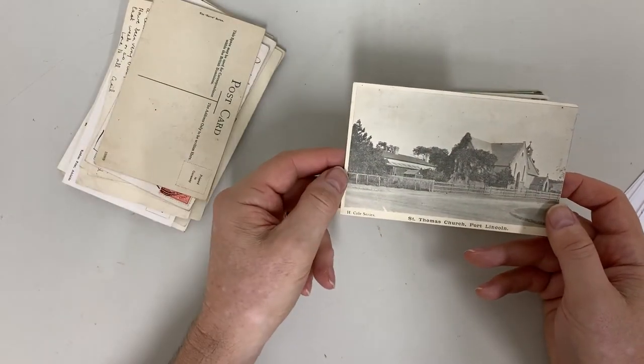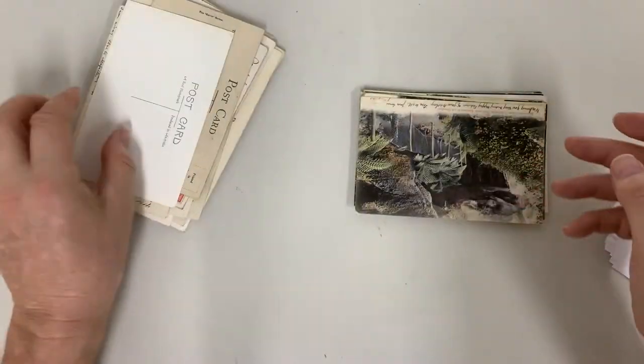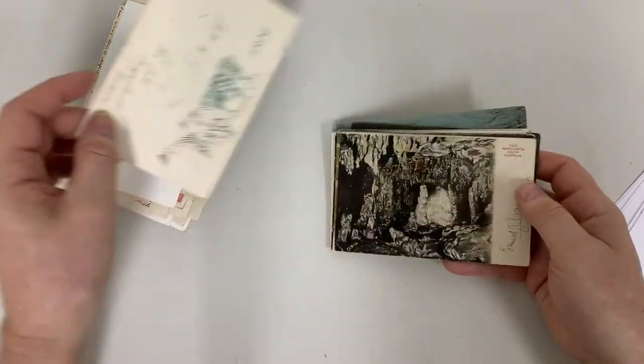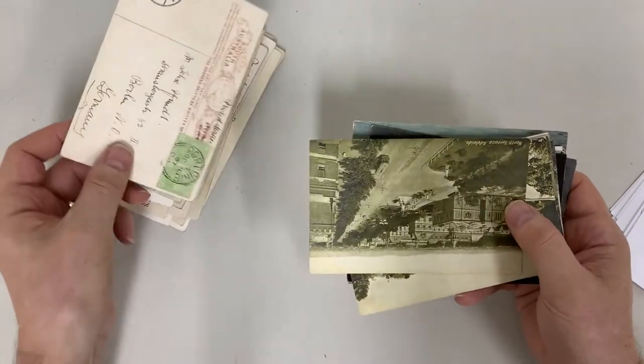St Thomas Church, Port Lincoln — probably not sure where to put the apostrophe so just left it out. Tantanoola Caves. Naracoorte Caves — entrance to the third chamber cave, Naracoorte. Not sure which way that one goes.